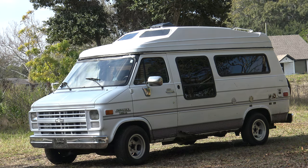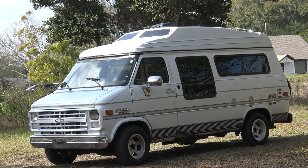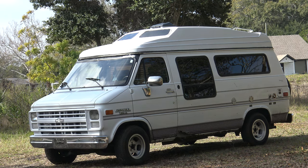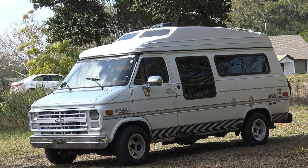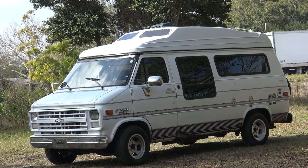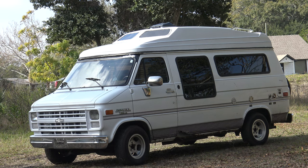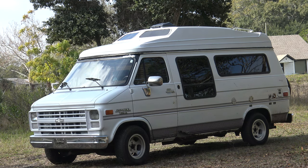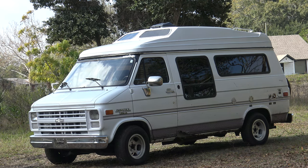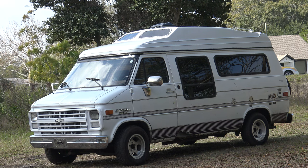I took it to several transmission places and they wanted anywhere from $1,200 to $2,500 to rebuild it. A place in Largo, Florida called Trico Transmissions — I've known them for over 40 years ever since I first came to Florida. Steve the owner said if you leave it for a week we'll test it, diagnose it, and let you know how much. On the seventh day they called back and said they could rebuild it for about $1,500 to $1,600, or they could just fix it for $120. I said I'll take it fixed for $120.